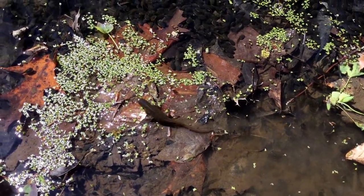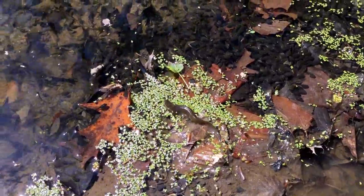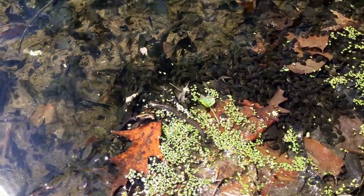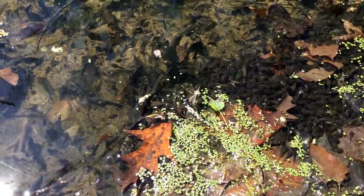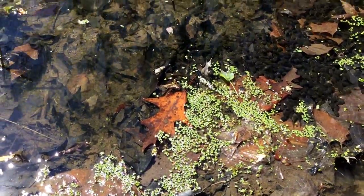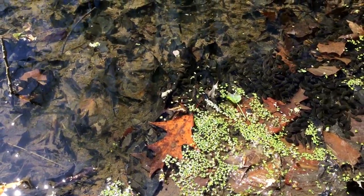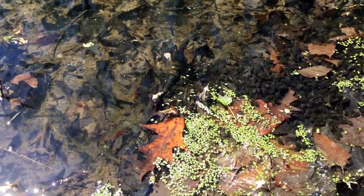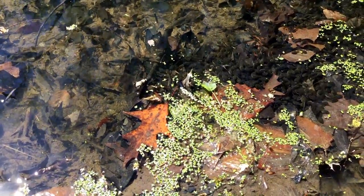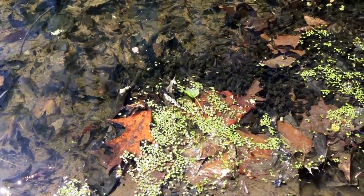They are actually born with gills in the water, then live for several years — sometimes three to seven years — on land as an eft after the first season, which is this dry-skinned, very colorful, toxic little beast. Then after several years of that, they go back to the water where they become air-breathing but completely aquatic animals.